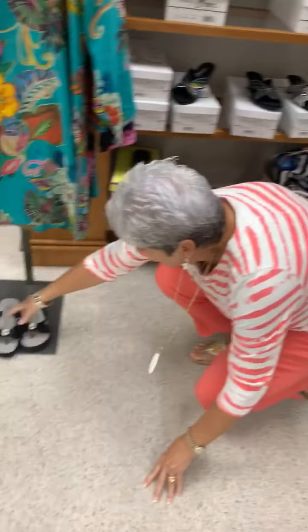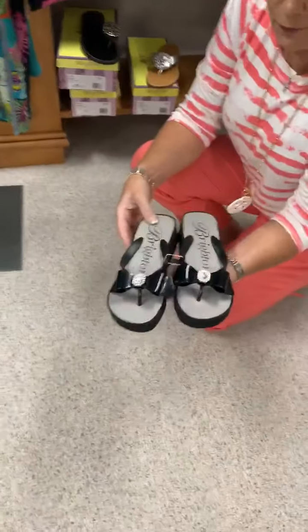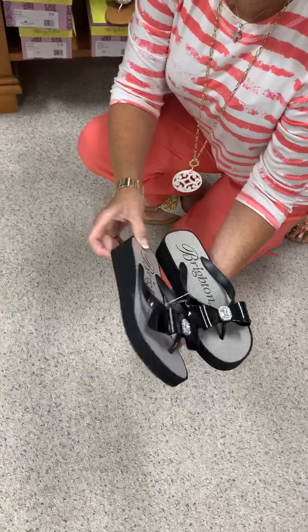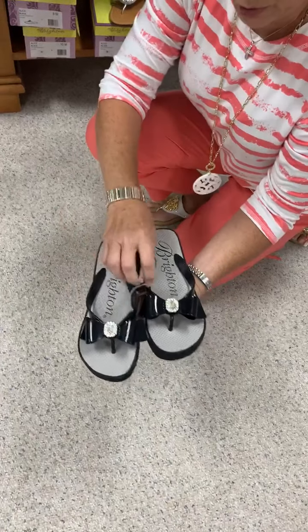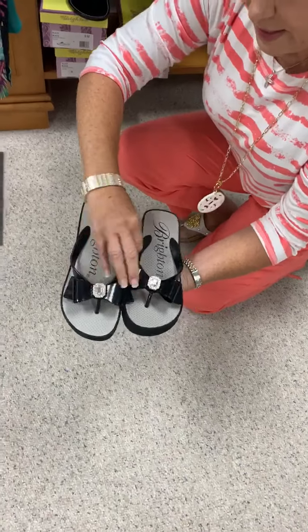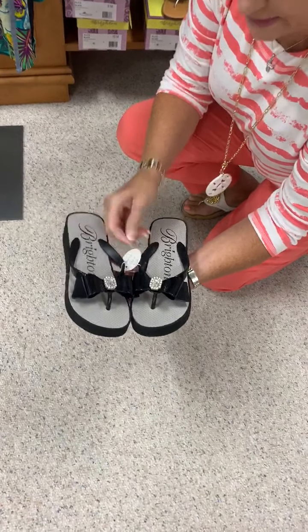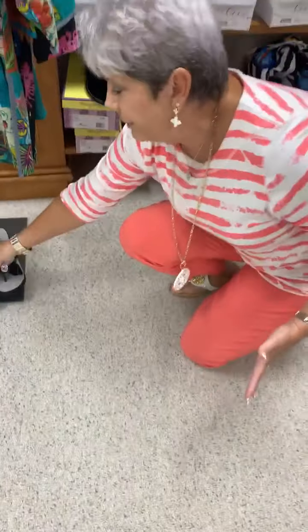Also, while I'm down here on the floor, here's the last pair of these Brighton flip-flops. They are a little bit higher wedge — just the black bow with the clear stone — and it also comes in a little bag. It is a size 6, and they are $58, so they would be $29.